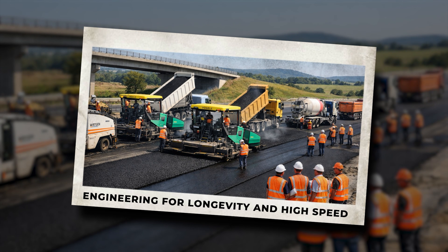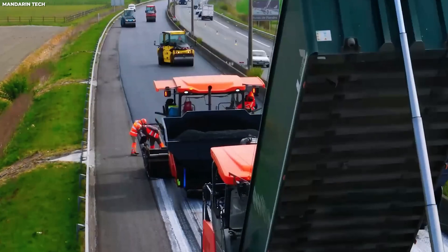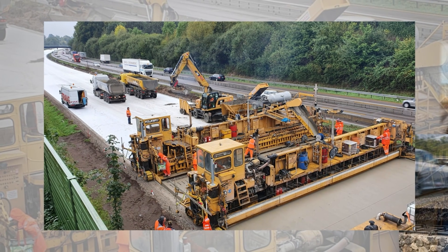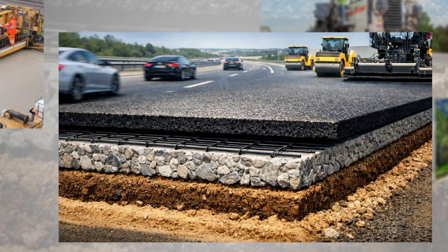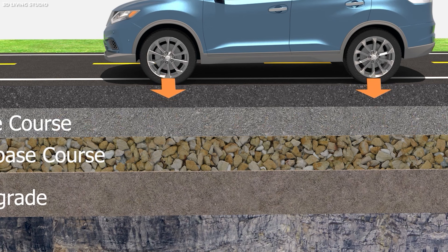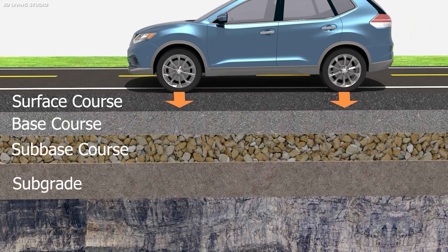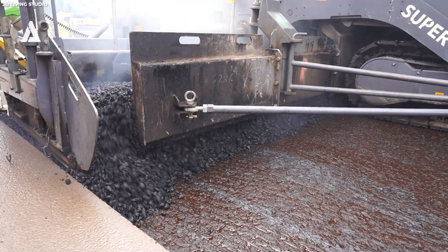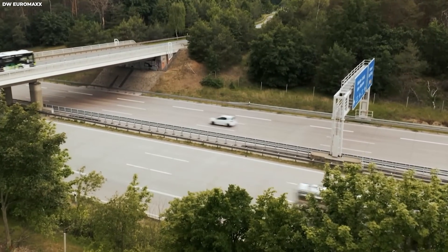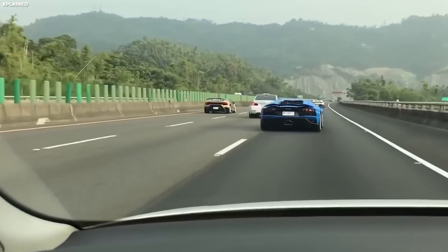Engineering for longevity and high speed starts with the foundation of the highway. Unlike standard roads that may be layered with asphalt over compacted soil, Autobahns are constructed with multiple, carefully calculated layers. The bottom layer is often a bed of crushed stone or gravel, meticulously compacted to distribute weight evenly and prevent settling. Above this lies a binder layer, followed by the asphalt or concrete surface. Each layer is engineered to handle not just the weight of trucks and cars, but also the dynamic stresses caused by vehicles traveling at high speed.